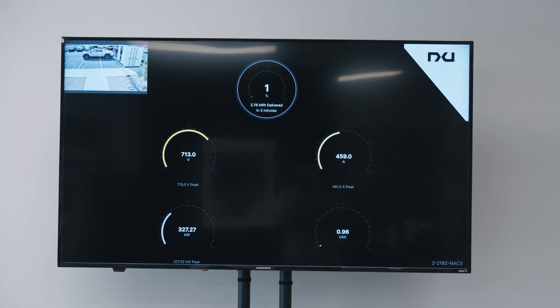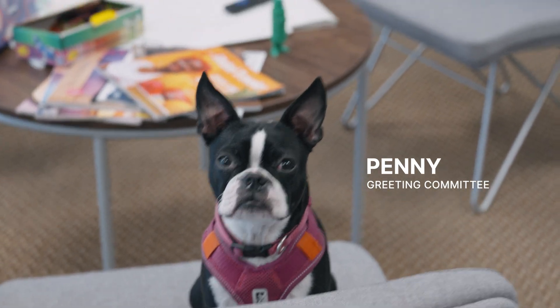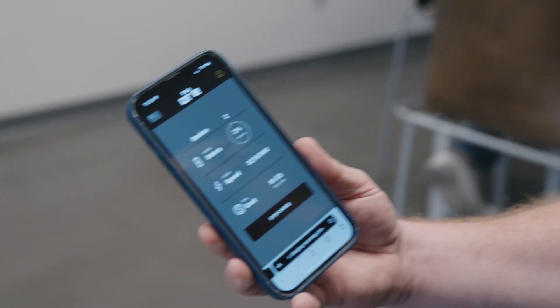327 — that line is a peak. 327 is a peak. 327 kilowatts.